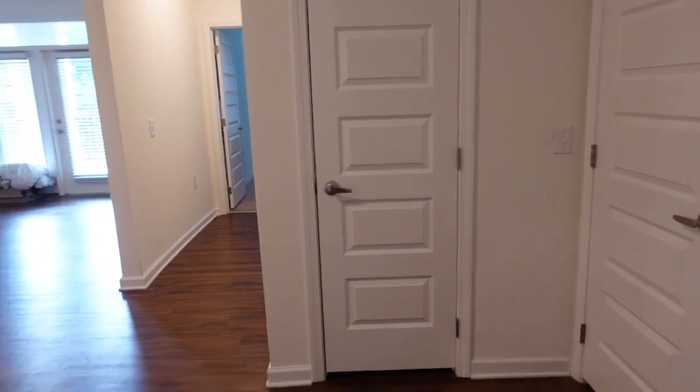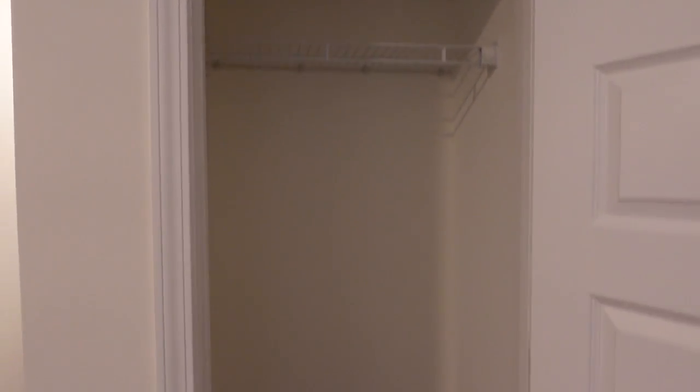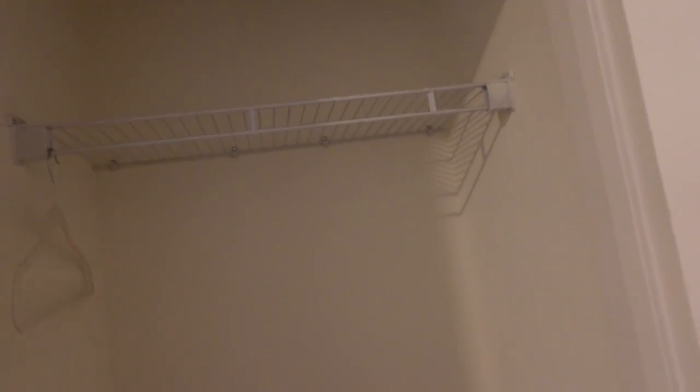Over here you've got a storage closet, and this is a decent size as well. A good place to put your shoes, your coats, extra storage space for whatever you need.